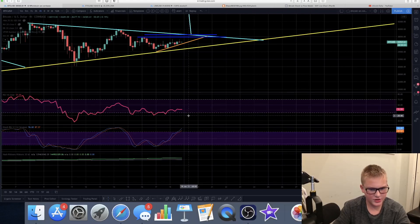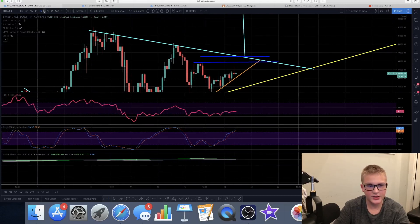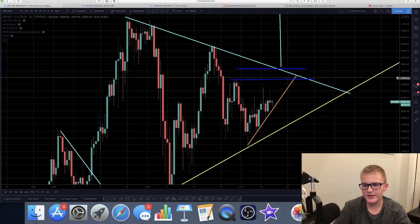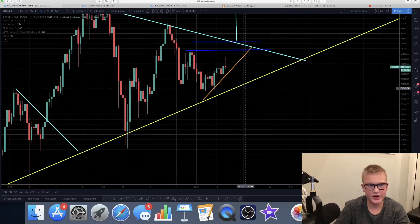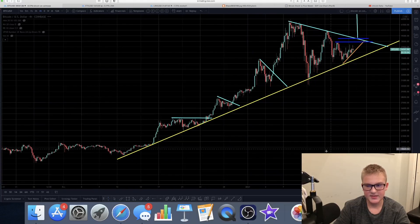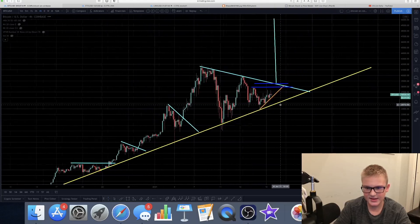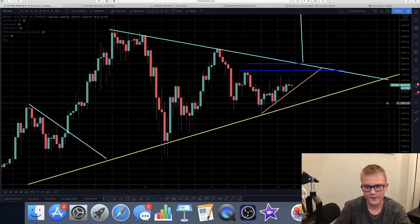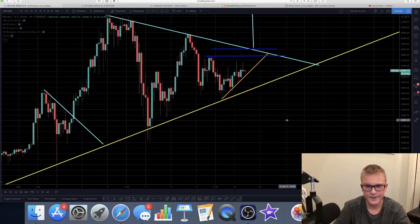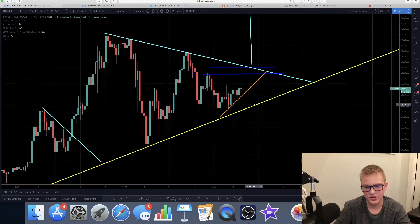The stochastic RSI is really high on the 4-hour time frame, but on the daily time frame it's really low, so we should be going up — it's pretty confusing. If we break this trend line, we're going to fall down to test this big trend line. We have tapped this big trend line 8 times already, and this is going to be the 9th time. Every time we tap it, there's a bigger chance to break it. If we break it, there's going to be a gigantic correction.